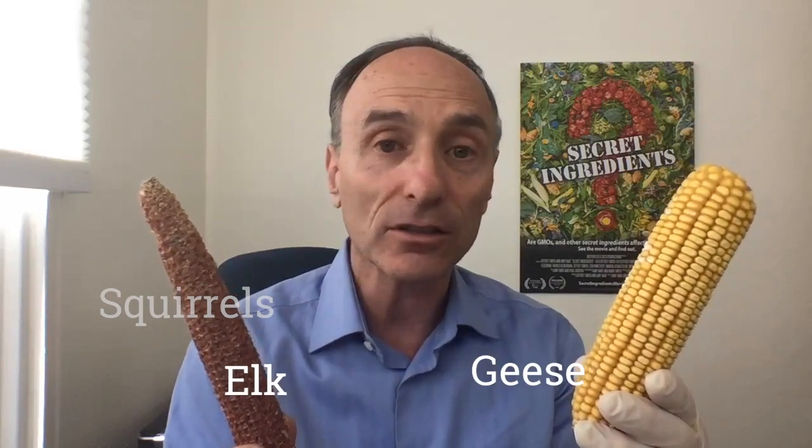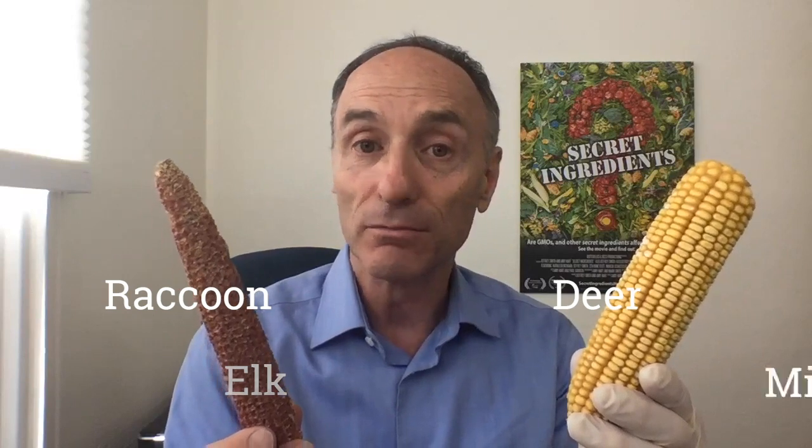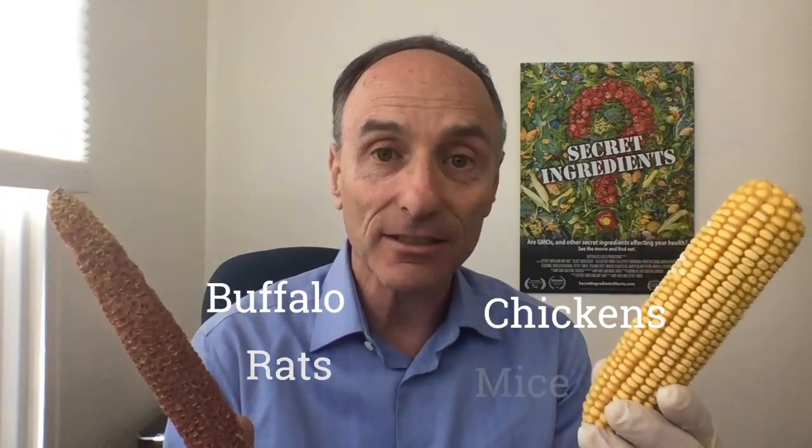Now we've seen this with squirrels, geese, elk, deer, raccoons, mice, rats, buffalo, and chickens. Somehow they know.